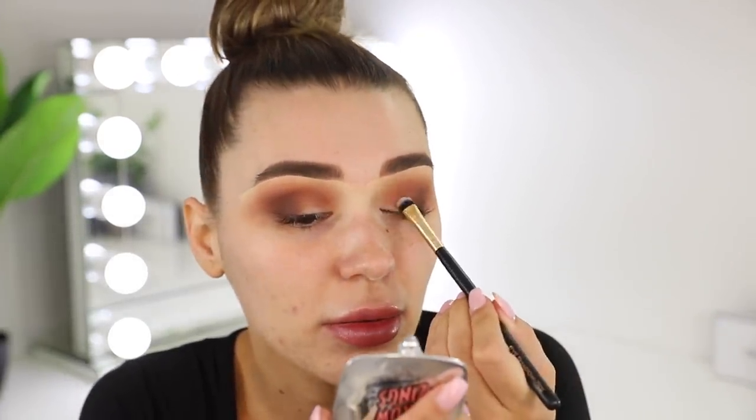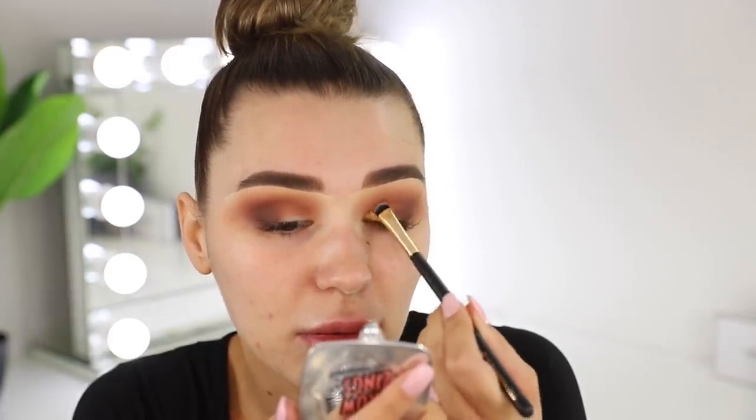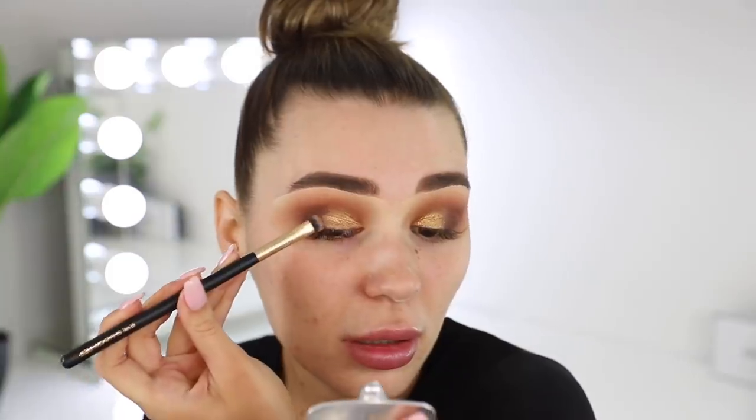Now going in with the lid color. I'm using the MAC Fix Plus — this is incredible if you want to make the eyeshadow look more foiled. I'm going in with this beautiful bronzy-gold shade and just packing it on. Then I'm patting over the edges so the brown and the gold are blended together with no harsh line.